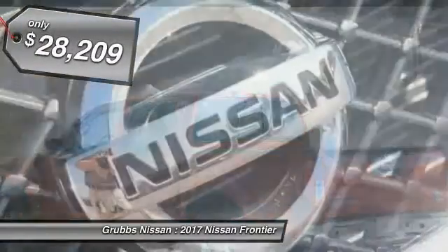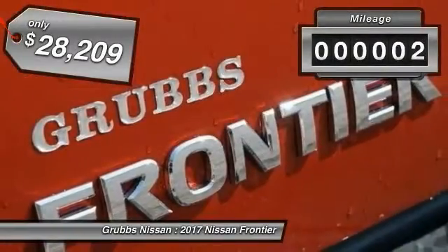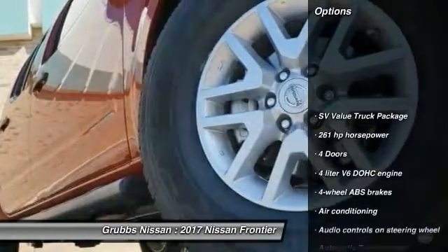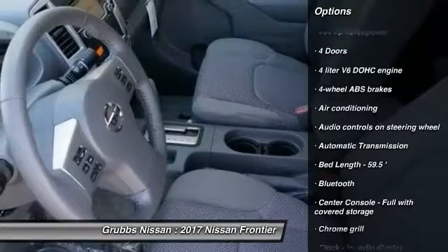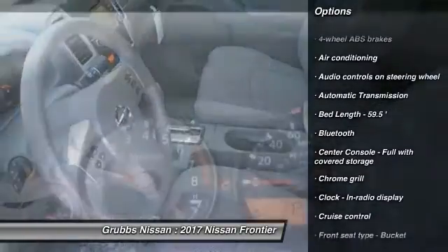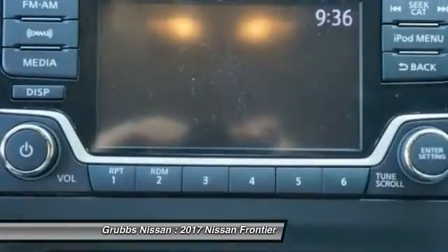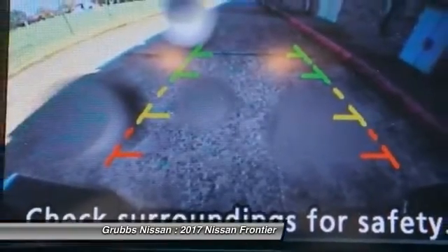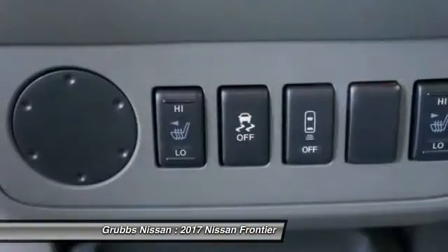Priced below $30,000, this vehicle has less than 100 miles. Great options include stability control, traction control, passenger airbag, Bluetooth, air conditioning, automatic transmission, cruise control, power windows, remote power door locks, and tachometer. If affordable style and reliability are what you're looking for, this vehicle couldn't be more perfect.